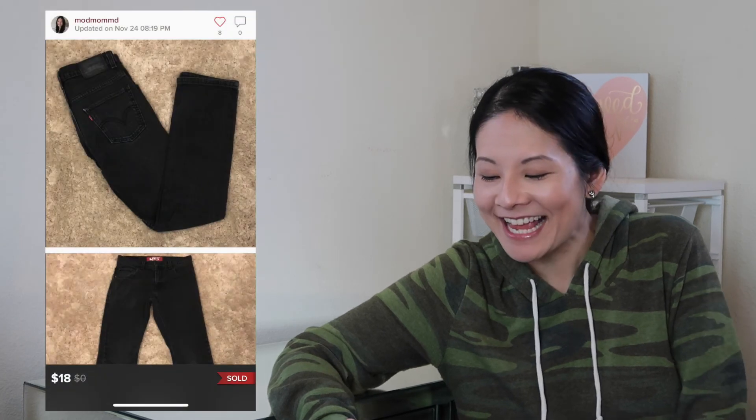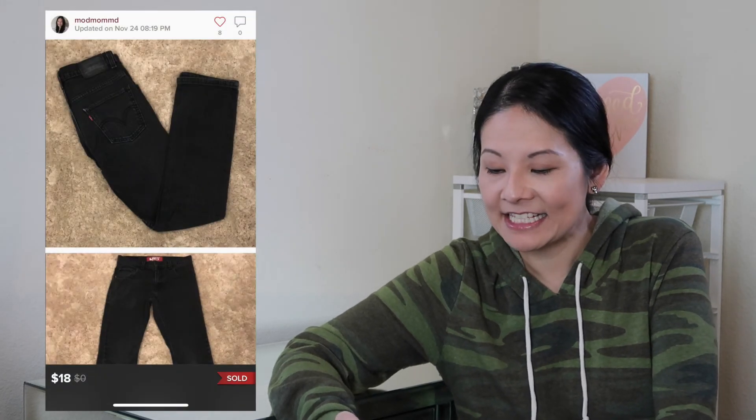The next item was Levi's 511 skinny jeans in a faded black colorway, size 26, in good condition — a very classic pair. It sold for a best offer of $18; Poshmark fees were $3.60, so my net earnings were $14.40. I'm very selective with Levi's — I like darker black colorways because they tend to do a little better for me. They need to be in great condition, a nice style, and found at a good price.